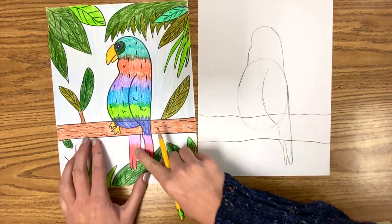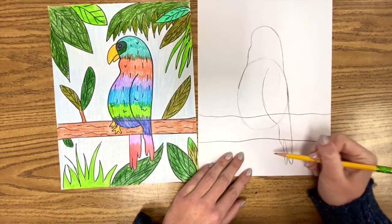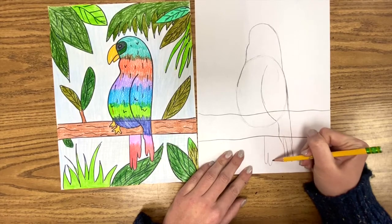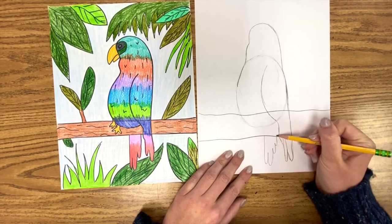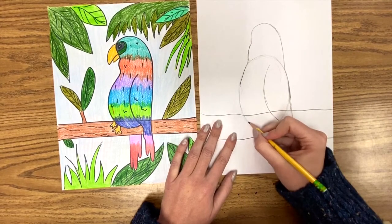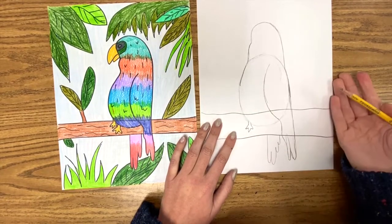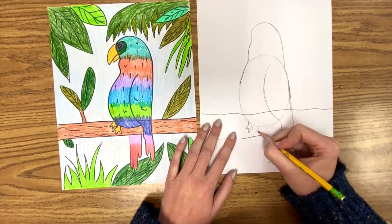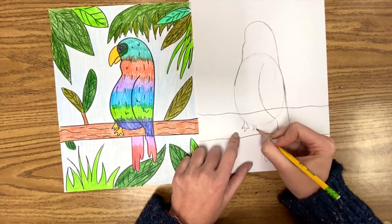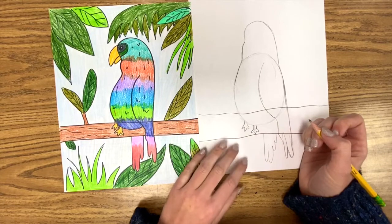Let's get the other wing that's hanging down — this will just be a little bit over from here. Easy: straight line, bump, bump, bump. Just add some bumps. Now the feet. You've drawn chicken feet before — bird feet, same old thing. But we are not in kindergarten anymore, so: line, line, make a leg, triangle, triangle, triangle point.